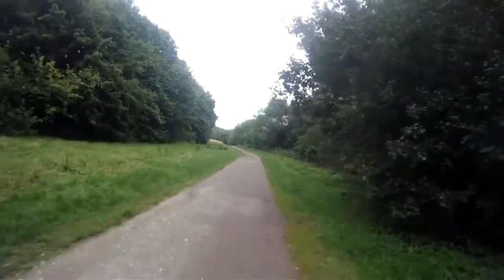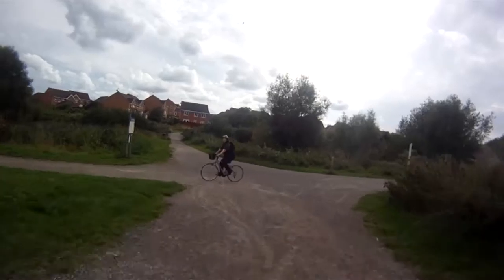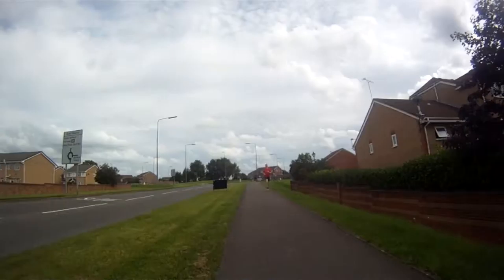The Bristol to Bath cycle path is one of my favorite routes mostly because it's 90% off-road and mostly flat, so you can cover quite a bit of mileage without putting any huge effort in.